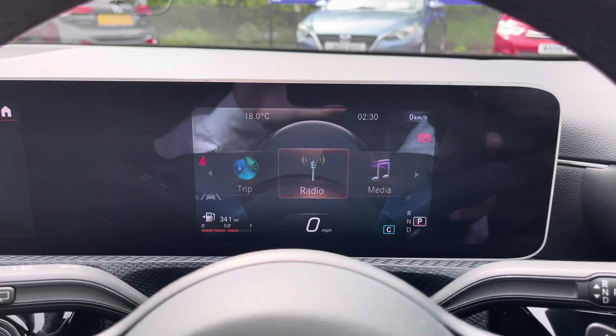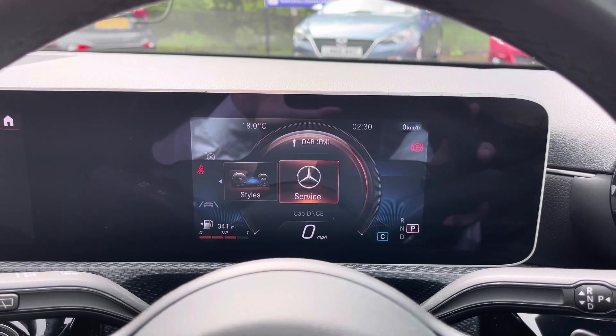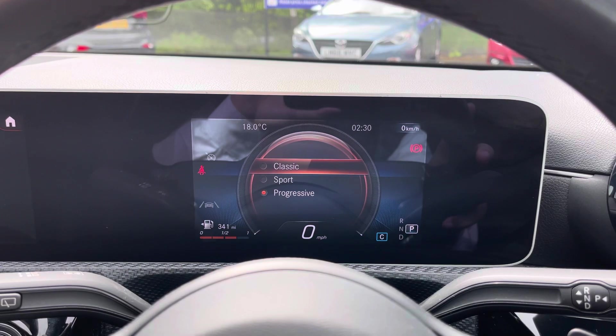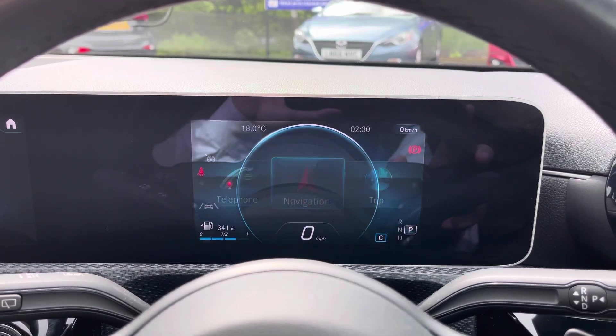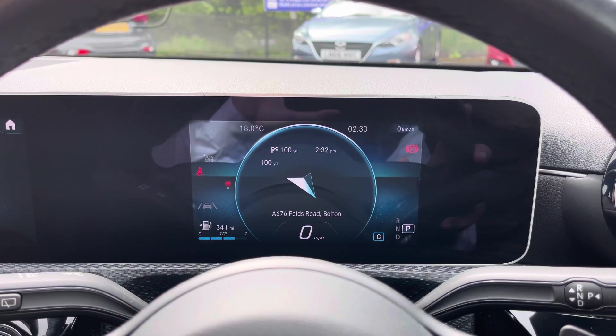You can browse lots of information on the digital driver cockpit display, including navigation of your various radio and media options, and you can even customise the style of the display itself. As you can see, you've got a few different choices here and it'll alter the look of the display for you. You do also have one of the more popular options nowadays of displaying the satellite navigation on the driver cockpit.